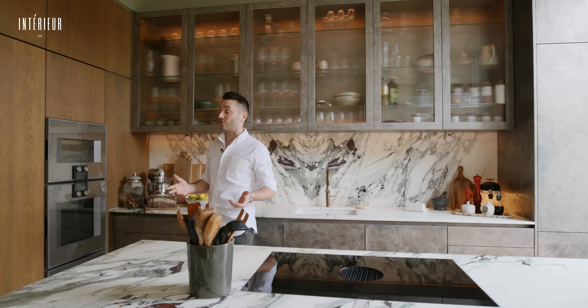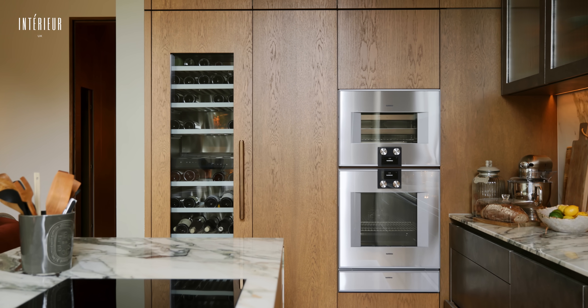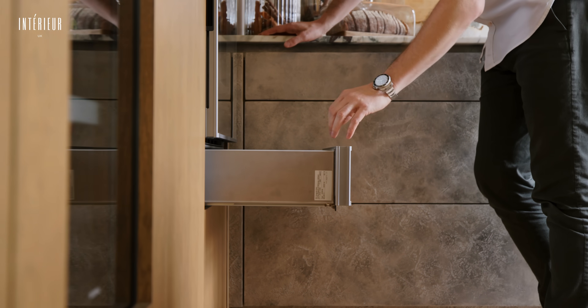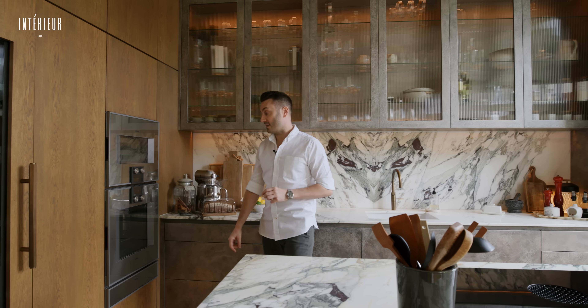We cook a lot at home and entertain a lot, so having a plumbed-in steam oven, an oven with rotisserie, and a baking stone for pizzas was really important. But I made the decision to go with a vacuum sealing drawer — because I do a lot of sous vide cooking — instead of a warming drawer, and couldn't be happier that I made that decision.